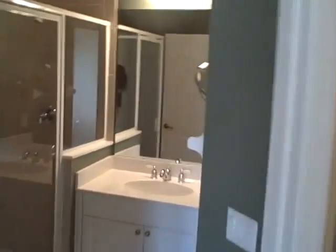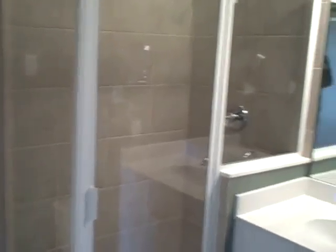This is the guest bath with a huge shower. And the next room — there is a private elevator here.